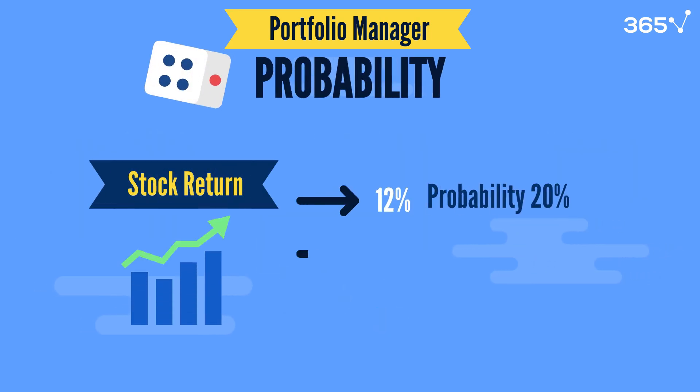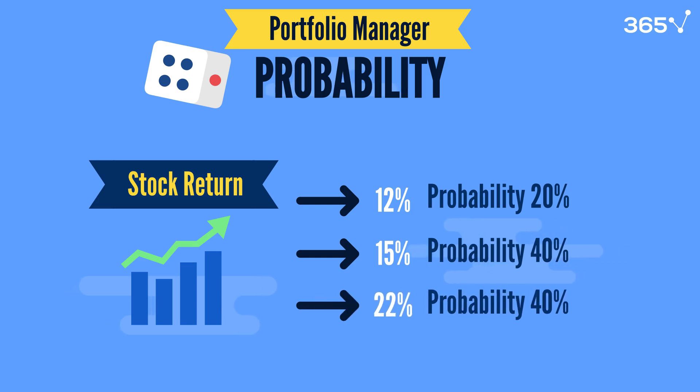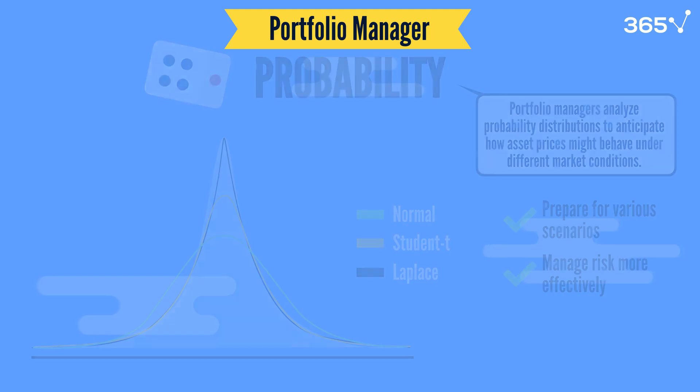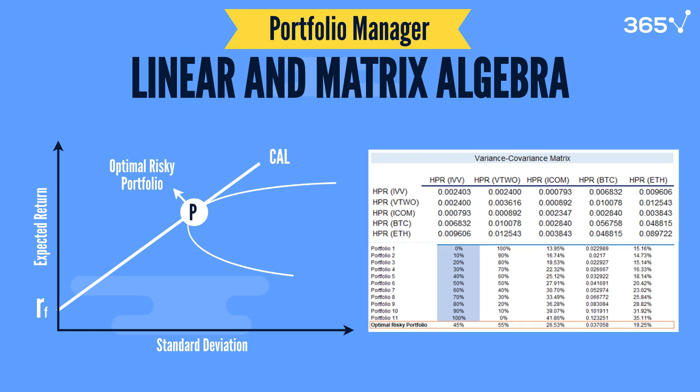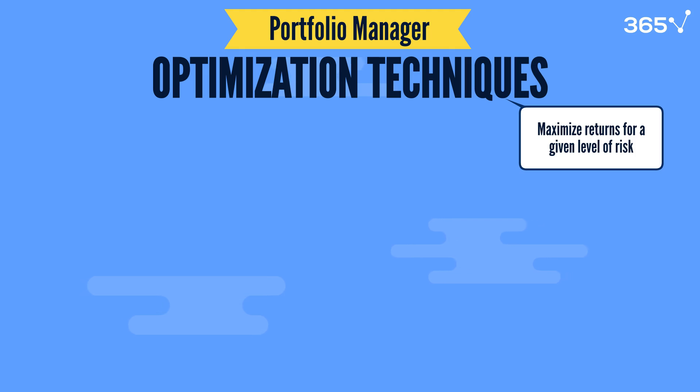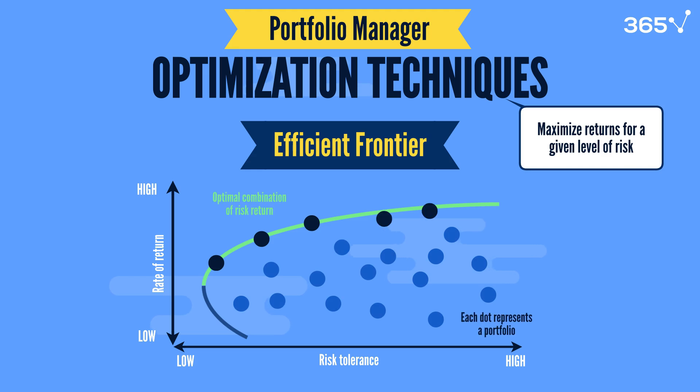Probability in portfolio management is used to model the likelihood of various outcomes and assess potential returns. Portfolio managers analyze probability distributions to anticipate how asset prices might behave under different market conditions, helping them manage risk more effectively. Linear and matrix algebra are crucial, particularly in modern portfolio theory, where managers construct optimal portfolios based on asset correlations. By using asset returns and covariances, they calculate the ideal weights for each asset to achieve the desired balance between risk and return. Finally, optimization techniques such as the efficient frontier help managers identify the combination of assets that provides the highest possible return for a specific risk level.